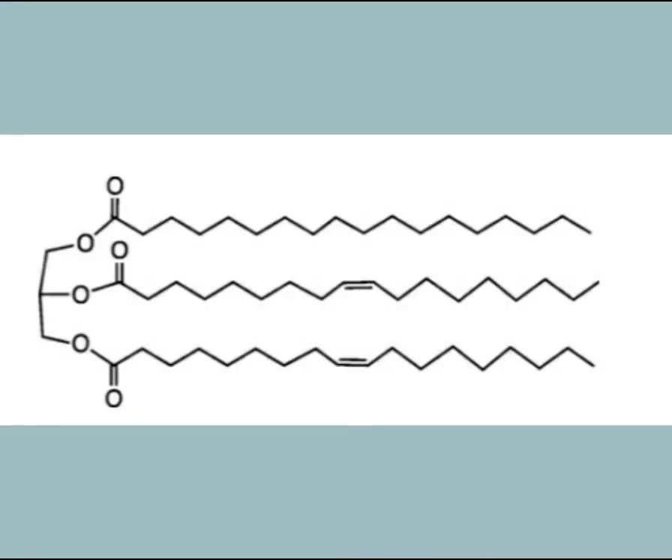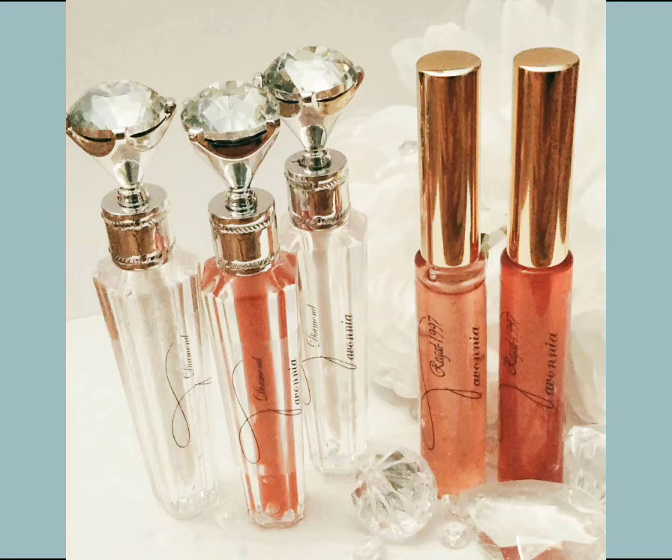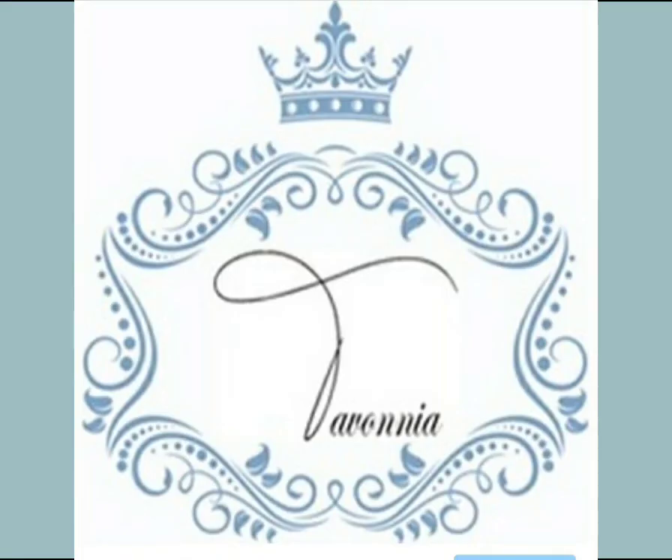Shea butter, also known as Butuosperm and Parquee, is commonly used to soften skin and hair. It is a triglyceride fatty acid derived from stearic and oleic acid. It can be found in products like lotion, hair conditioners, and sometimes shampoo.